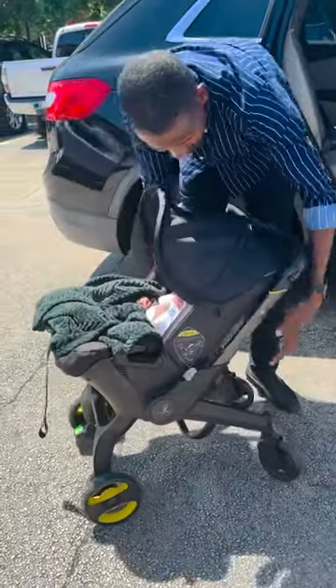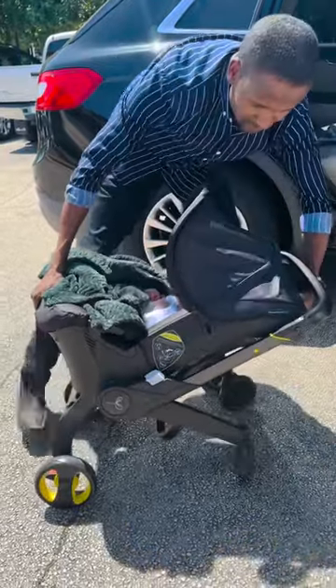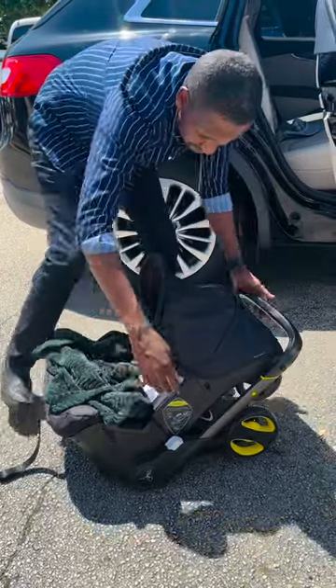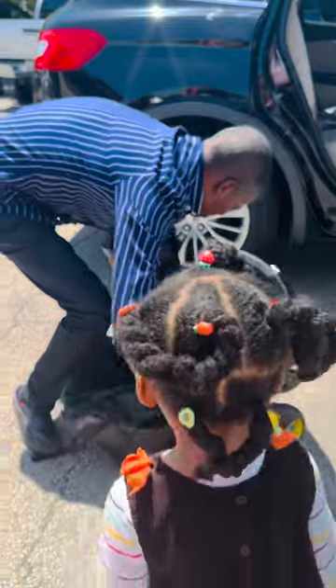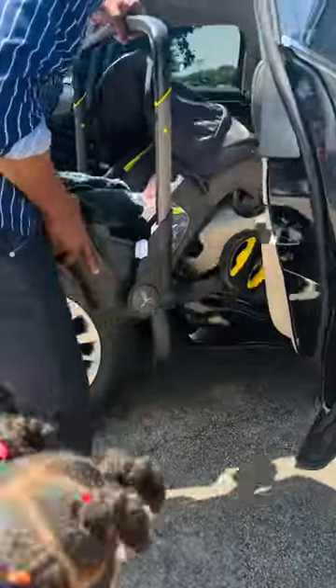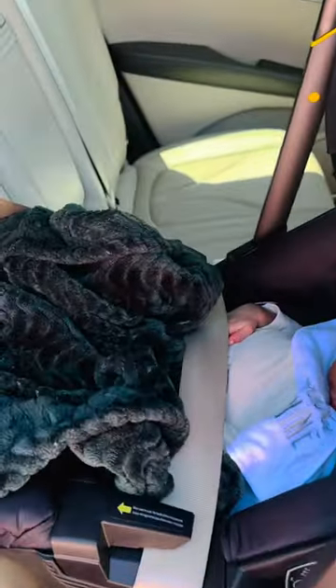Another one of my faves is this stroller slash car seat — this is amazing. When we first had our daughter, we really wanted to get something like this, but we already had a stroller so we scratched that. But for this baby, we were like, okay, we're going to get this stroller. We actually ended up getting this from Timo at such a great price. I will leave the link to all of these items in the description as well as in the bio.